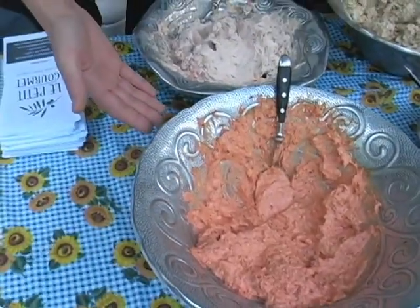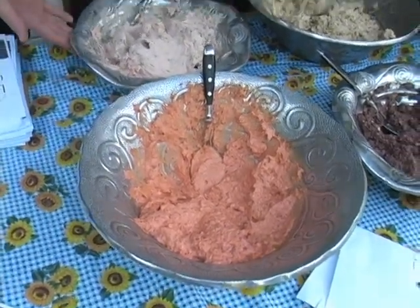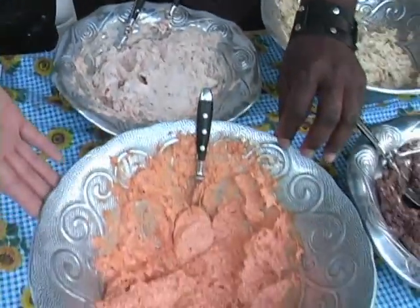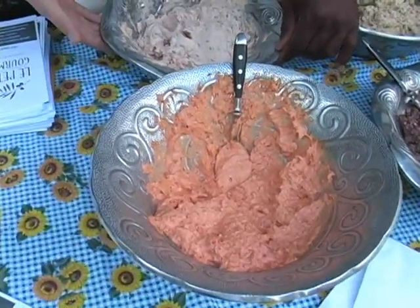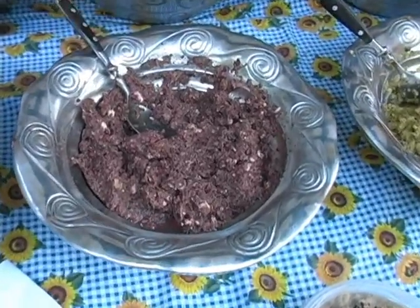So here we have a roasted bell pepper and chipotle spread. We have a smoked salmon — this one has a little kick to it. And this one is a kalamata and feta cheese.